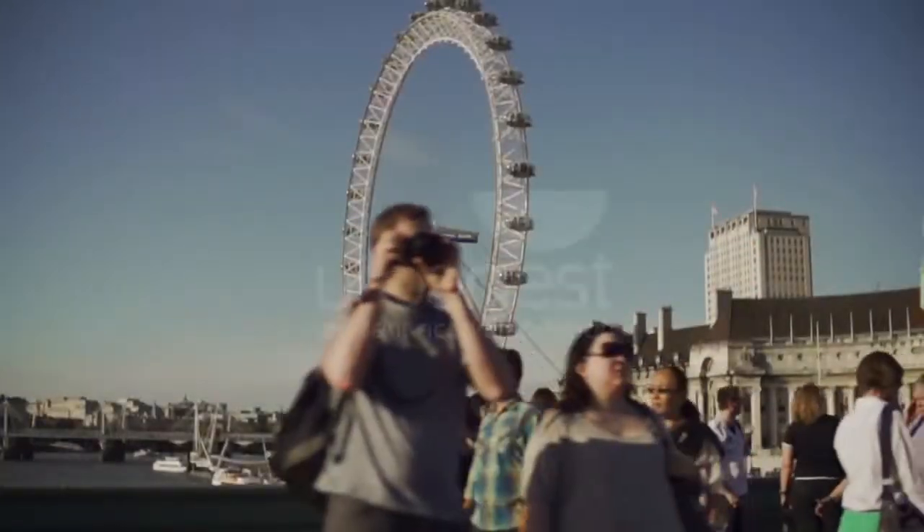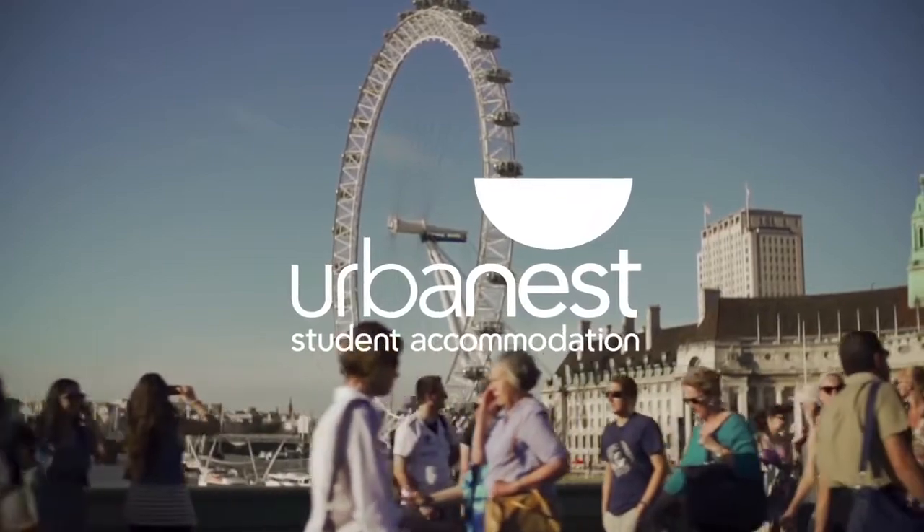One of the first things to consider when planning to come and study at GC of London is where you're going to live. At GC of London we work with a company called Urbanest to provide student accommodation for students coming to study with us.